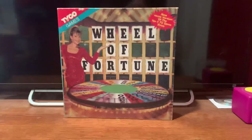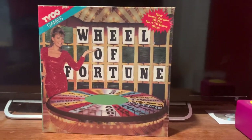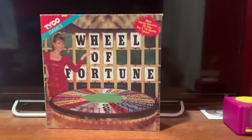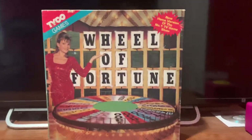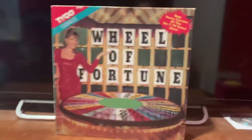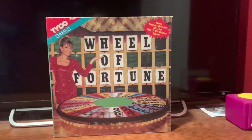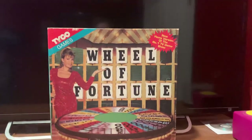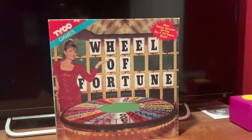I got this particular version of Wheel of Fortune for Christmas back in 1993 when I was six. Being the kid I was, I actually did not take very good care of this game, unfortunately, so it didn't last too long. Fortunately, thank God for websites like Amazon and eBay — I got this particular board game off of eBay back in December of 2010. I've had this in my collection for 10 years, and I'm happy to have it again. And this time, it's staying in my collection for good, in good condition.